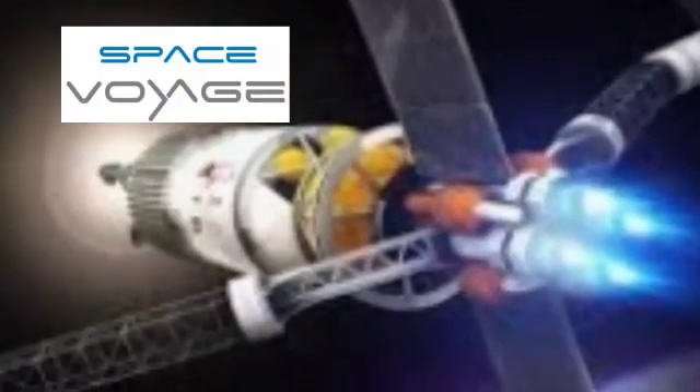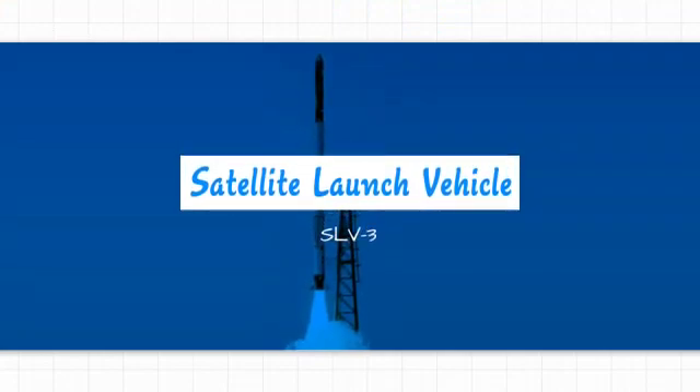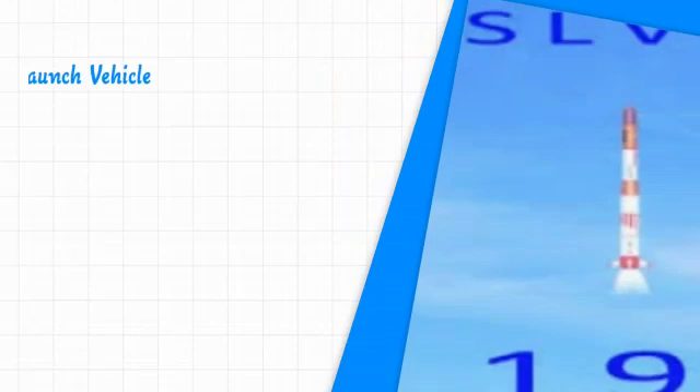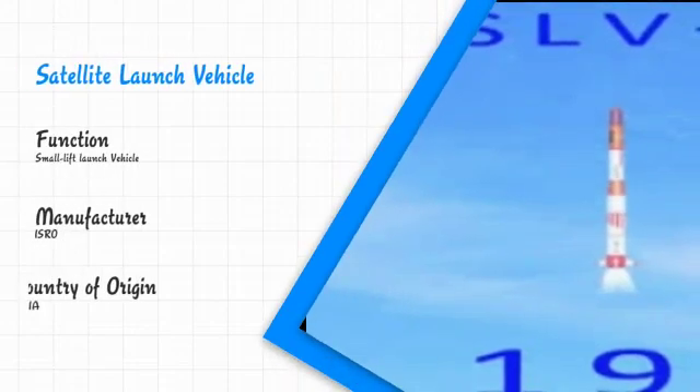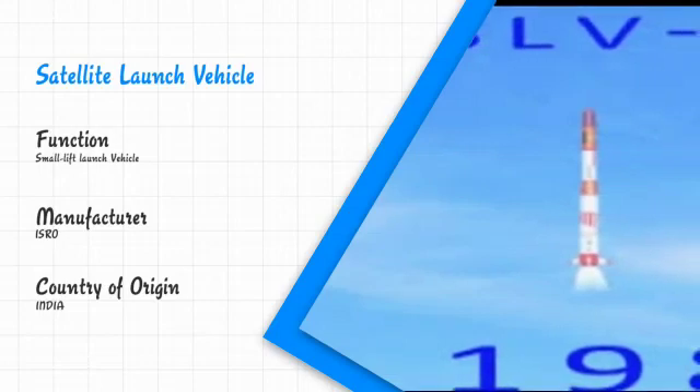Hello everyone, welcome to our YouTube channel Space Voyage. In this video, I am going to share some information about the SLV-3 rocket. The abbreviation SLV stands for Satellite Launch Vehicle. This SLV-3 rocket is manufactured in India by ISRO, the Indian Space Research Organization.